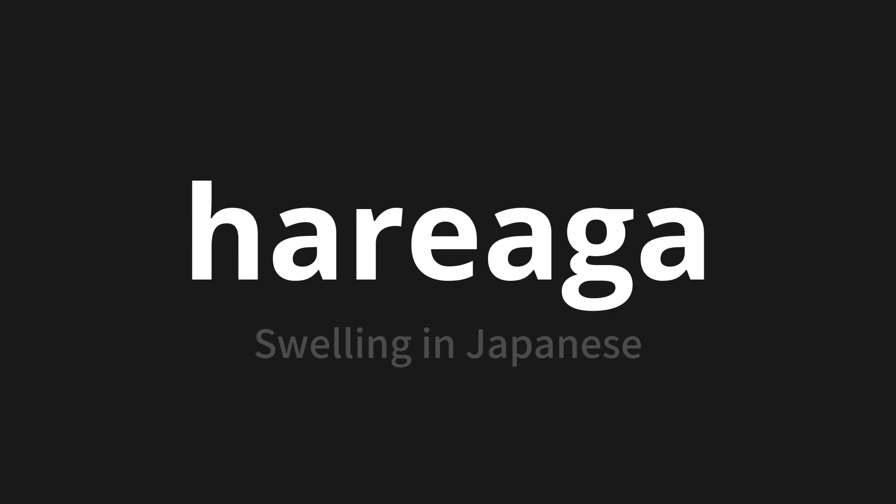Which means swelling in Japanese. Let's say it all together. One more time.